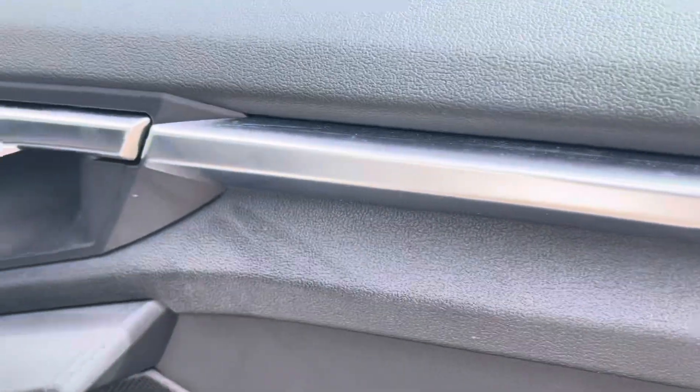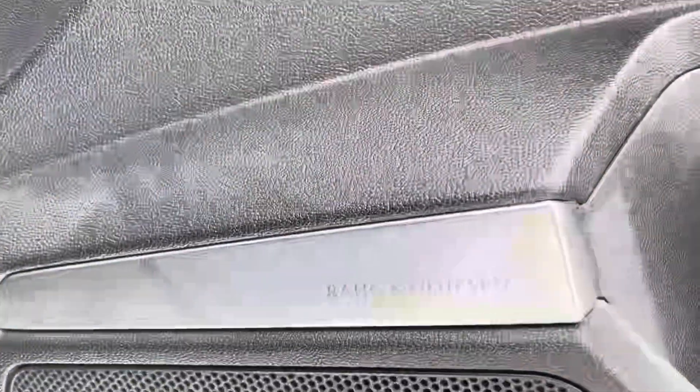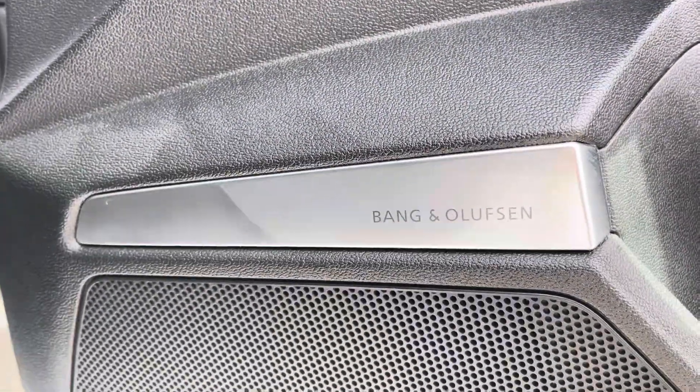For extra style points, the doors feature these handsome aluminium inlays, and we can't forget about the premium sound system — one of the great optional extras on this car.